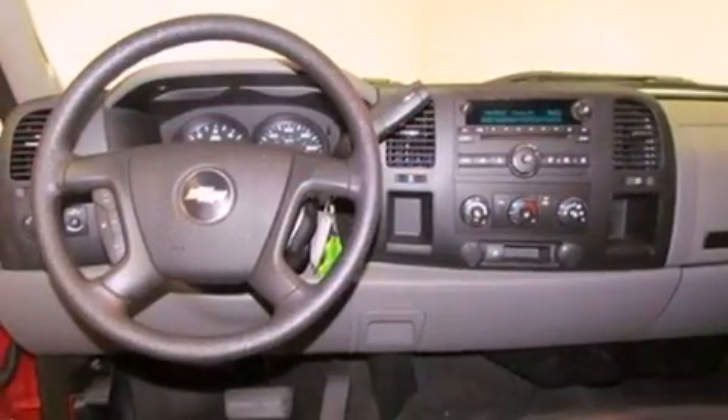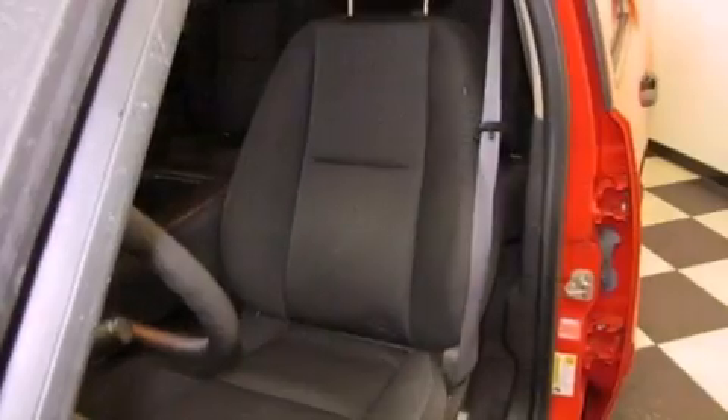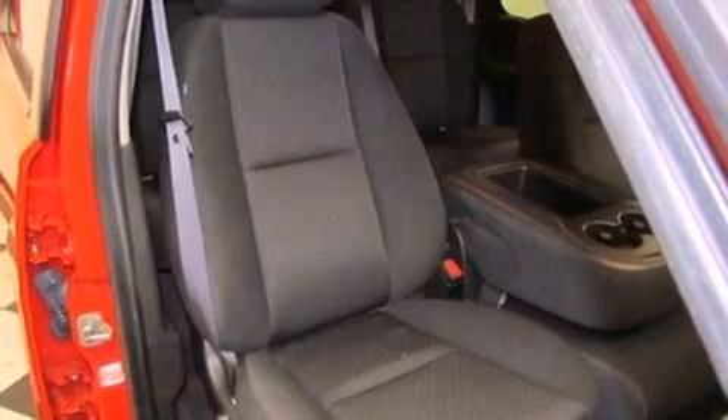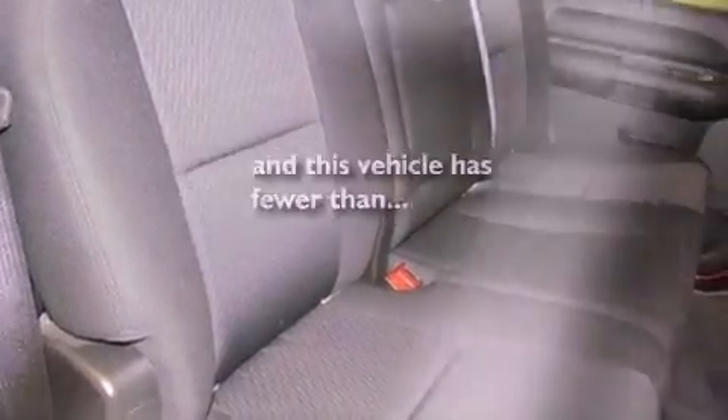All of the following features are included: chrome wheels, air conditioning, cruise control, a premium sound system, an anti-lock braking system, a passenger side airbag, full power accessories, a rear window defroster, a CD player, and this vehicle has less than 24,000 miles.